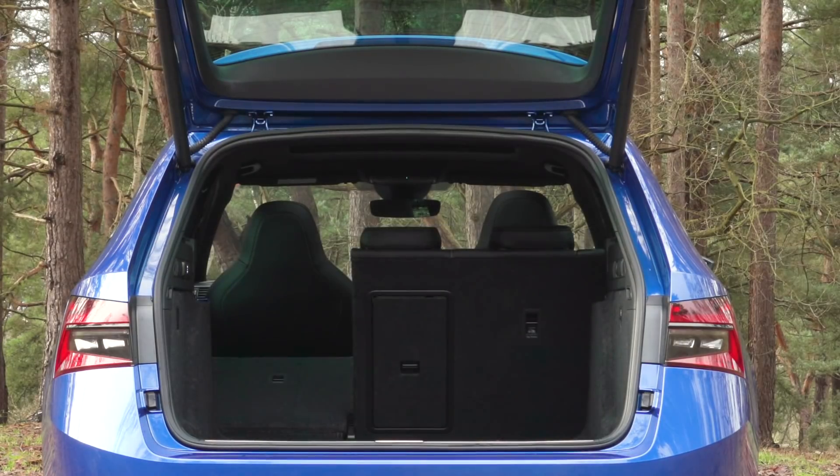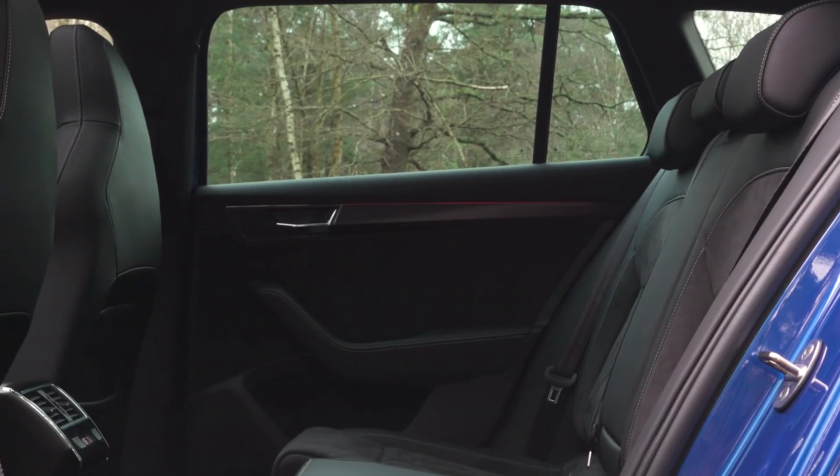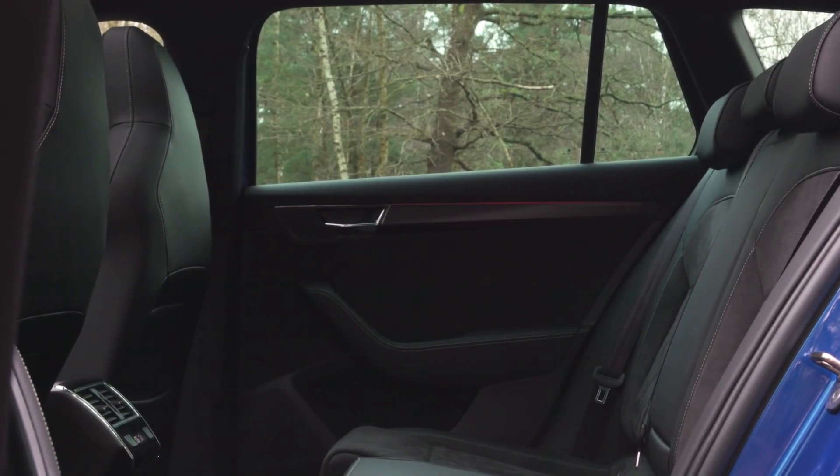And yes, it's a very impressive, well-rounded car in pretty much all areas, but where it really counts in the estate car class — for the boot and rear seat comfort — that is where the Superb estate really stands out.